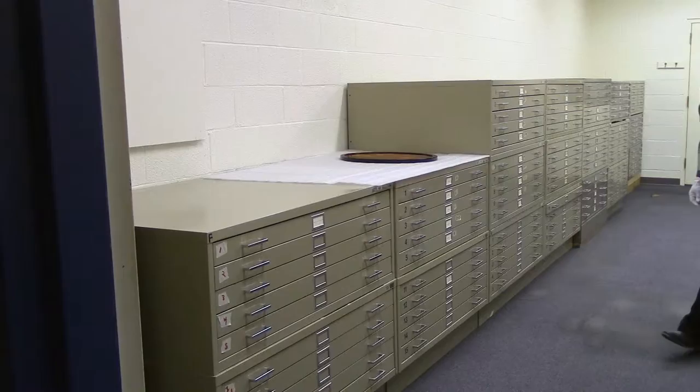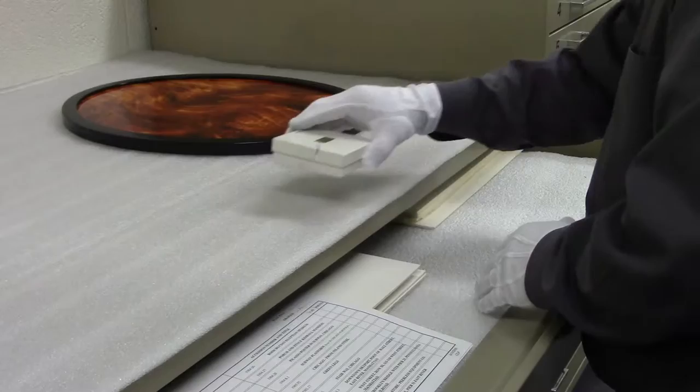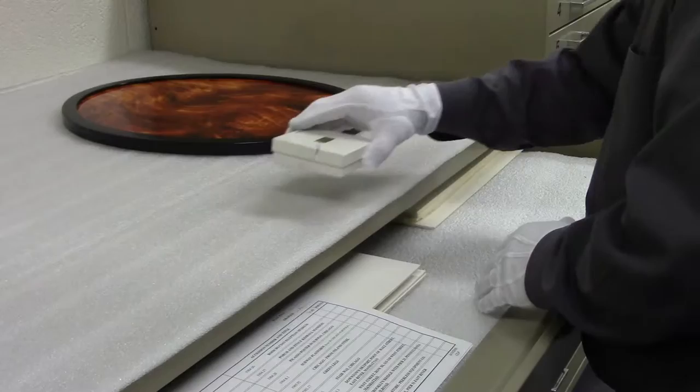By maintaining and expanding this collection, we keep that promise made back in 1928 to create a chronological record of the story of Illinois art, sharing with the world the contributions our artists have made to art history.